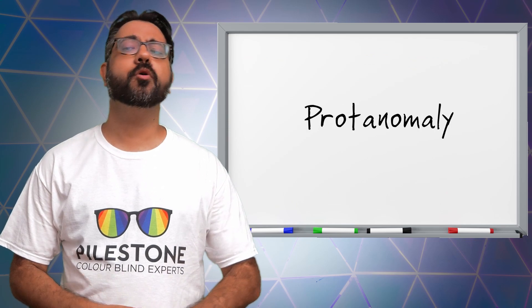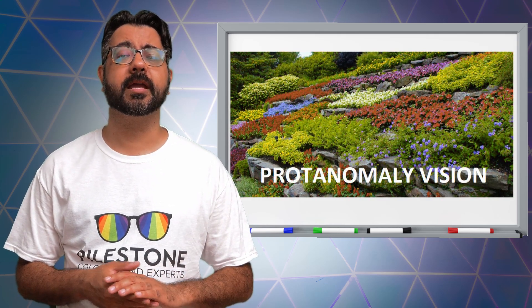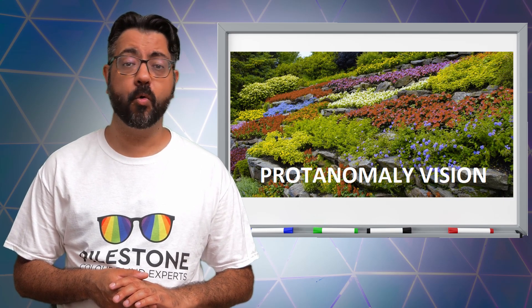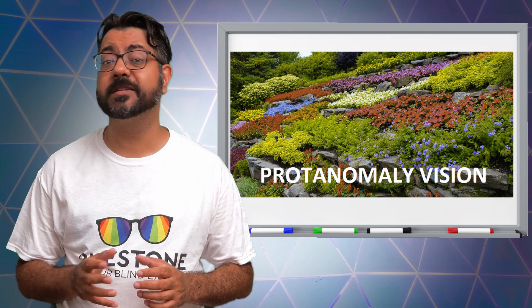Protons. Protanomaly is where your L cones are not missing but are defective, which means you have a weakened ability to differentiate between some hues of reds and greens, further making it difficult for you to see red, orange, and yellow as they may appear greener or the colors are not as vibrant as expected.